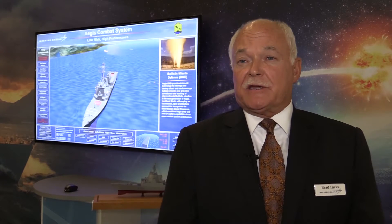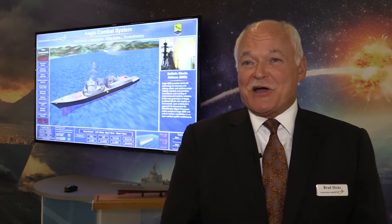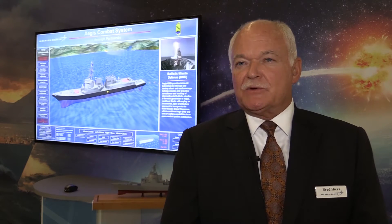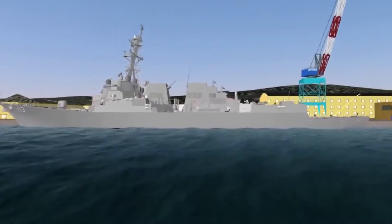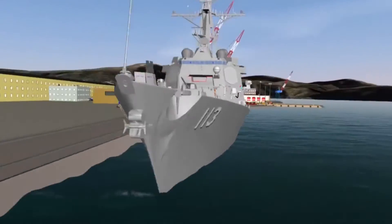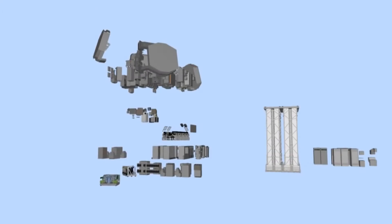AEGIS has been constantly evolved since its inception in the early 1980s — 40 years of constant investment by the U.S. Navy to ensure that it paces the threat. The latest baseline is Baseline 9, which is a single computer program that does integrated air and missile defense, which in basic terms means air defense and ballistic missile defense.